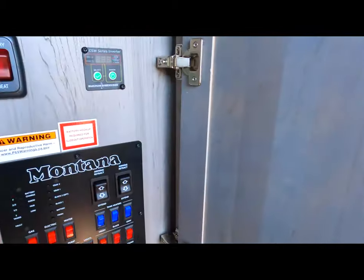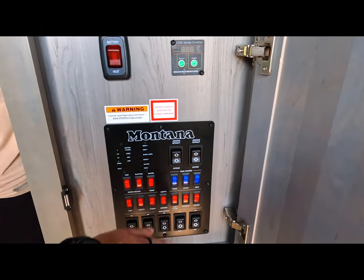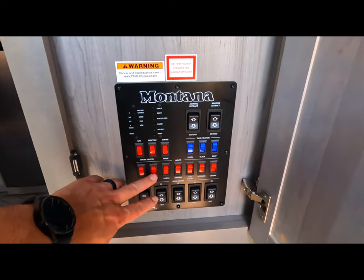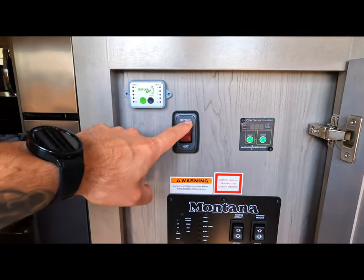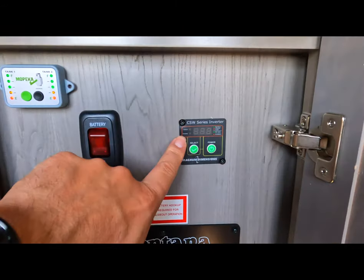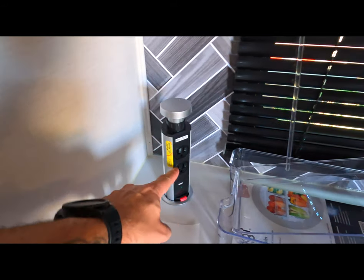Up front here is our control panel, which has everything we need to control everything in the coach — the awnings, tank heaters for all our tanks, gas or electric for the water heater, the water pump, exterior lighting, and all our slide-out controls. We have 200 amp hours of lithium battery on board, with heating for wintertime. I installed Mopeka propane monitors — we have two 30-gallon propane tanks, both still very full. We have a 2000-watt inverter, and some plugs inside are on the inverter. Our power recliners are on the inverter as well, which is nice.